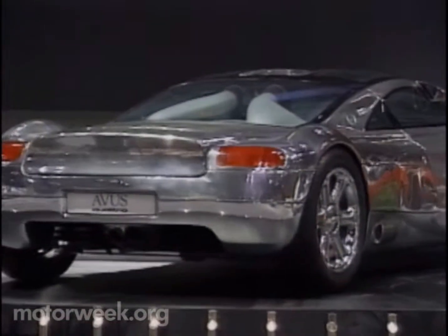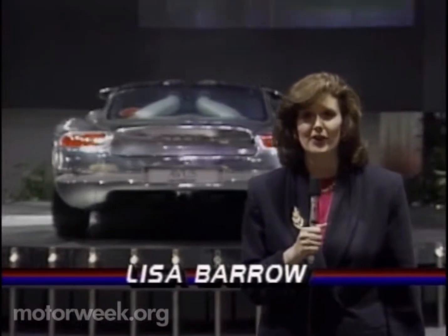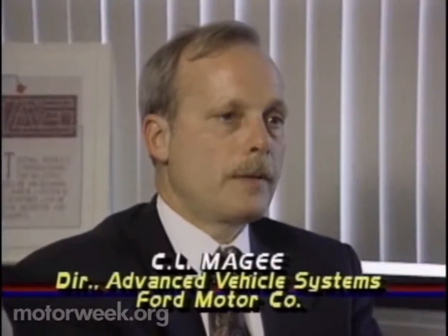Since 1971, auto manufacturers have more than doubled their use of aluminum, from an average of 77 pounds per car to 191. So why are manufacturers turning so much attention to aluminum? The major advantage is the weight reduction and the better fuel economy that comes with it — that's why we've been using it as long as we have and as much as we have.